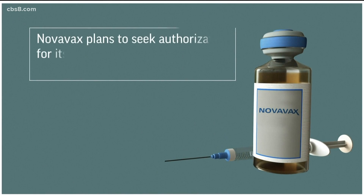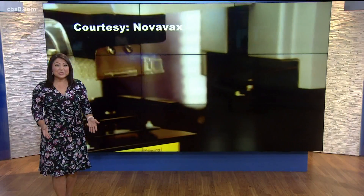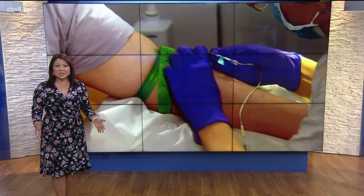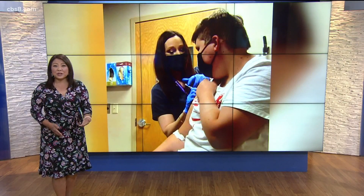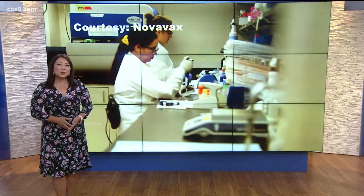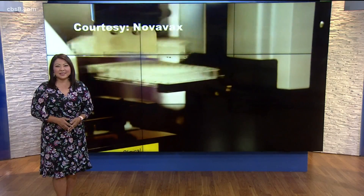Novavax plans to seek authorization for its vaccine in several countries by the end of September, and that includes here in the U.S. Large studies in the U.S. and Mexico show the vaccine is about 90% effective against the disease and protects people against variants, although the Delta variant, first identified in India and causing big concern right now, wasn't around during those trials, so we'll have to wait and see how effective it is against that variant.